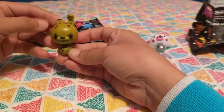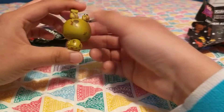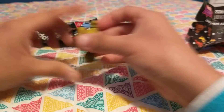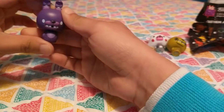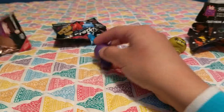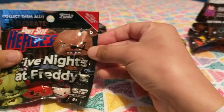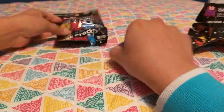And then we have Spring Trap. Let's see what else we've got. We have Shadow Bonnie, and Shadow Bonnie is a Hot Topic exclusive, I believe. Yes, I got it from Hot Topic. Alright, we've got two more — let's see who we get.